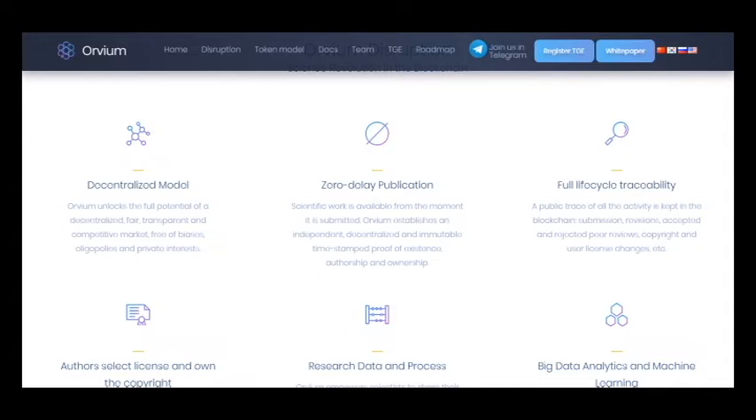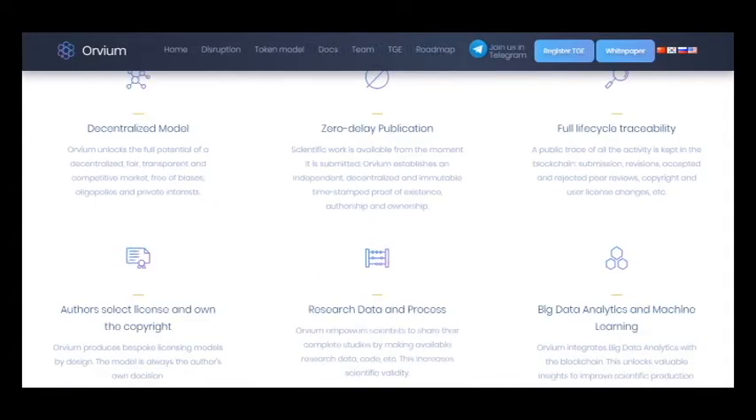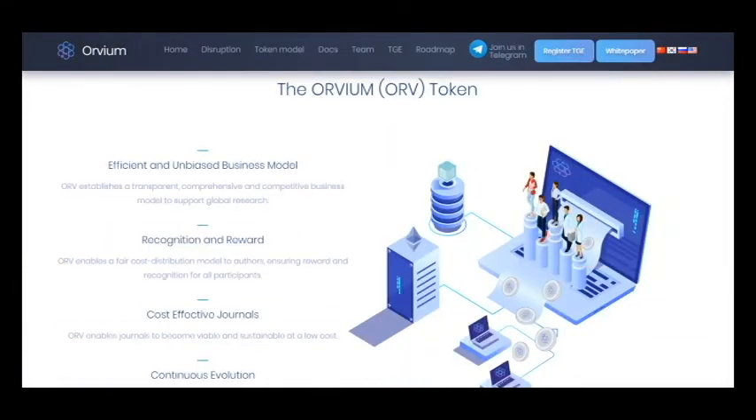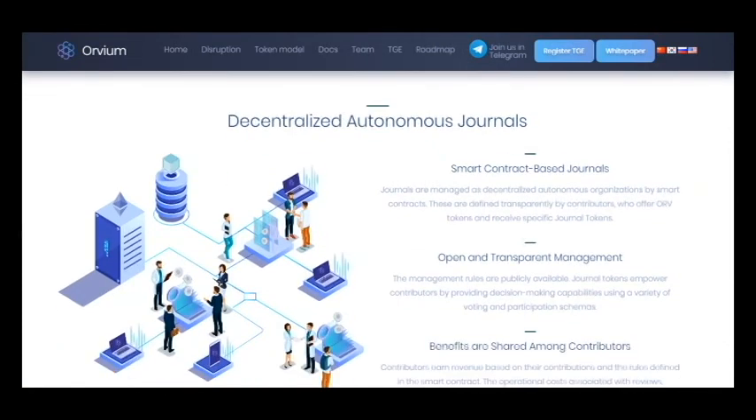It works around the clock and anyone can use the database storage. Calculations in the Orvium system use tokens. To attract additional finance, an ICO will be conducted. You can buy the crypto with Ethereum, dollars, as well as EUR. The cost of the token is 10 cents per token.